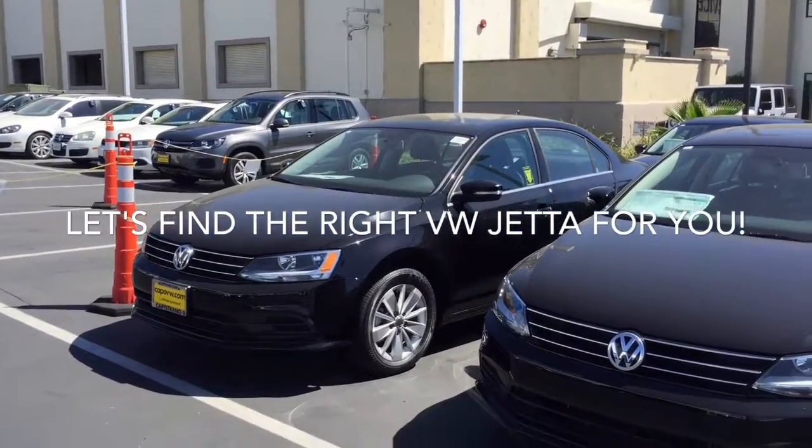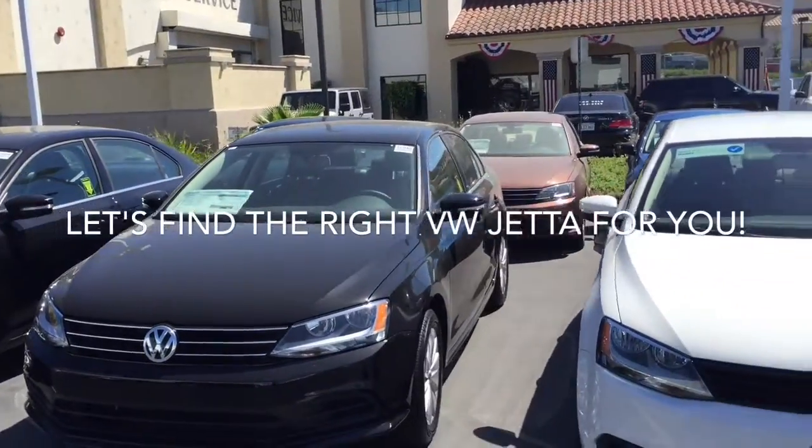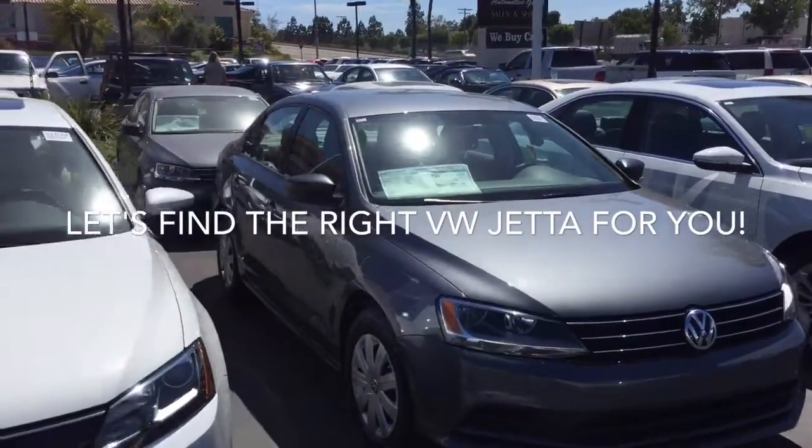As you can see, Ashley, we've got a great selection of Jettas here. Everything from an S model, S with technology, SE, SE with connectivity, even the Sport, or an SEL.